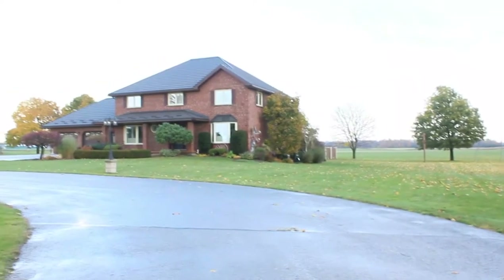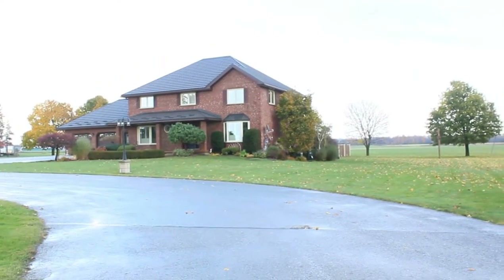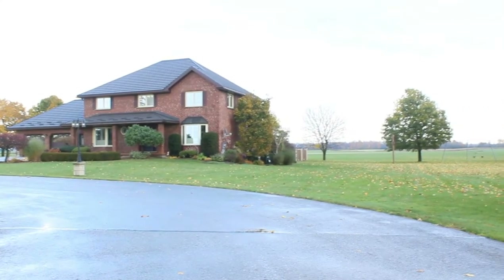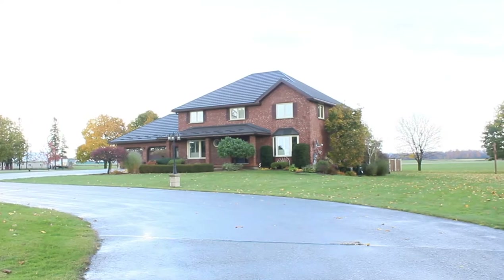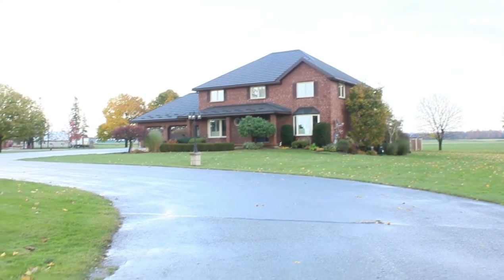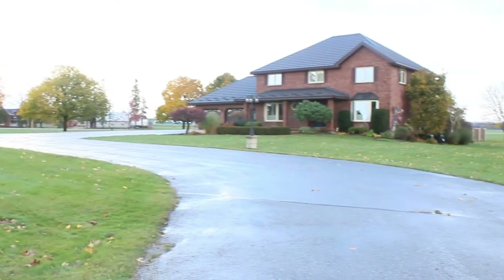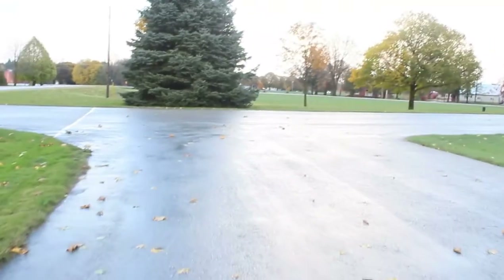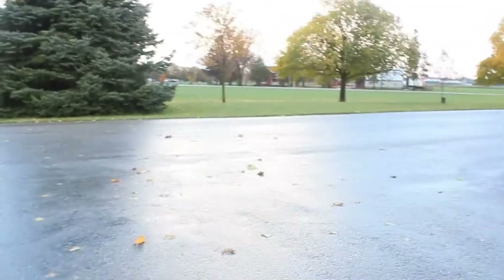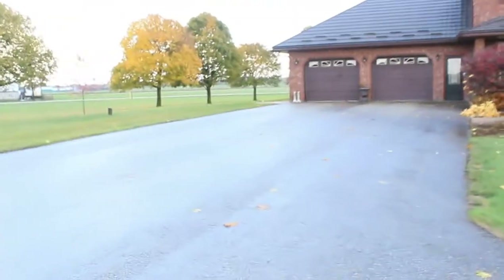Kayla and I will be doing our property tour. We'll start from here and let you guys see our driveway. We can park about eight cars right here, and in front of the garage there's about another eight cars that can park.